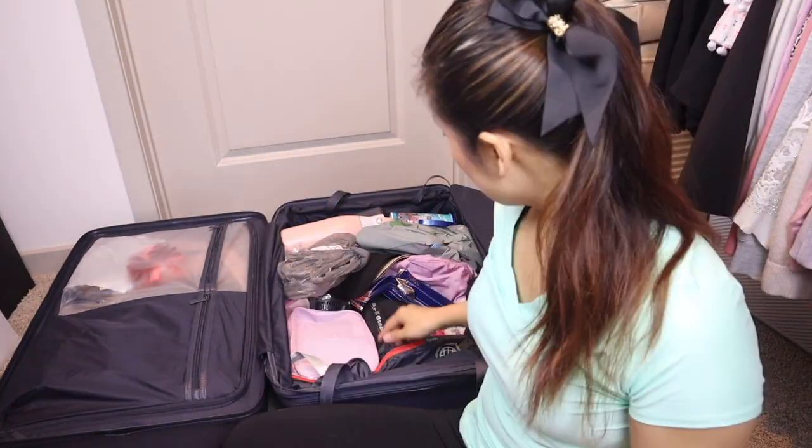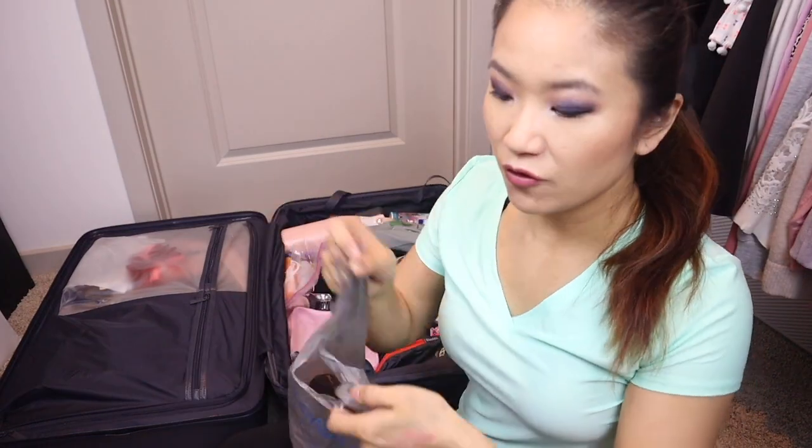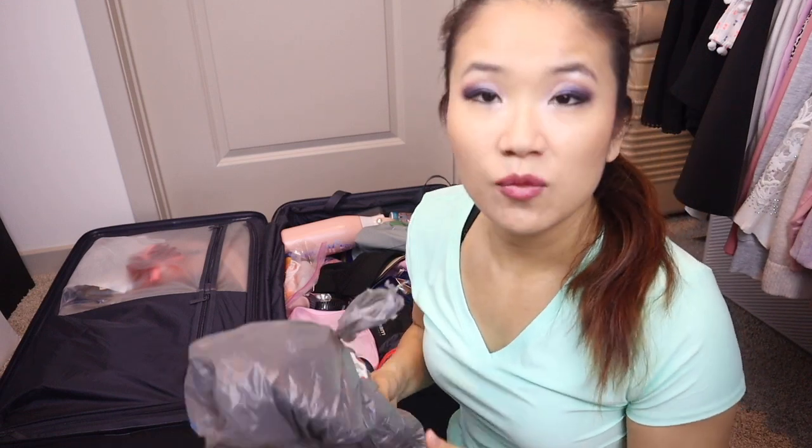Next I have my hairbrush. These are my husband's flip-flops — I fully recommend packing flip-flops so that when you're walking around the hotel room, you have something since hotel floors are dirty. They're also useful for the pool. A lot of people wear flip-flops around the park, but I don't personally recommend it because you do so much walking.